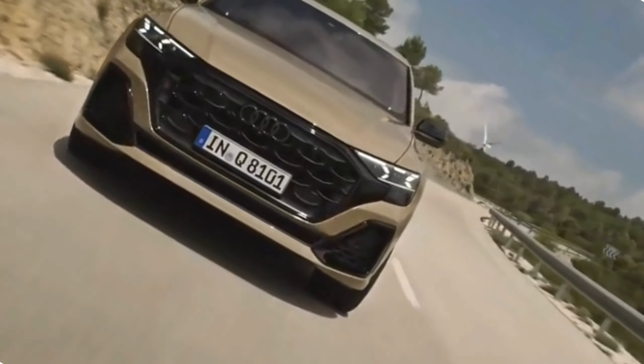Safety features. Audi is committed to safety, and the Q8 facelift is equipped with an array of advanced safety features. These include adaptive cruise control, lane-keeping assist, blind spot monitoring, and a comprehensive airbag system. Whether you're navigating through busy city streets or cruising on the highway, the Q8 facelift provides peace of mind.